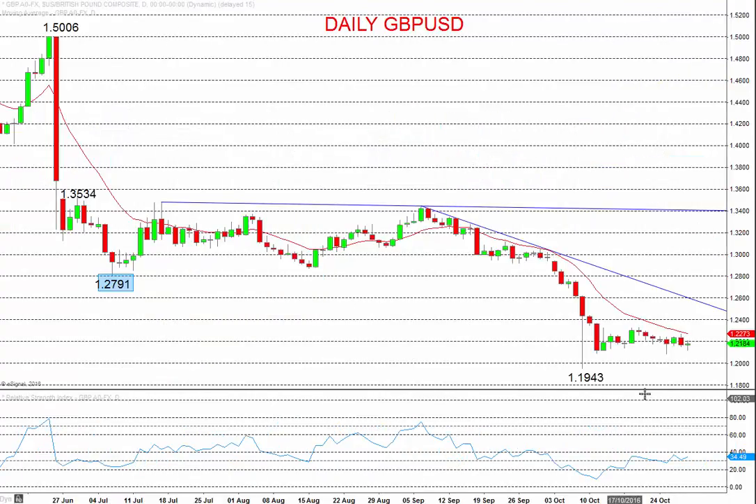For the pound versus the dollar, the market last week pushed down through this post-flash-crash low. There's the flash crash that took the market lower, having already previously broken through the post-Brexit low at 127.91. The flash crash on our system here is down to 119.43 — on some systems a far more significant move lower.